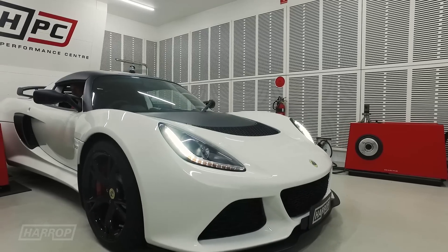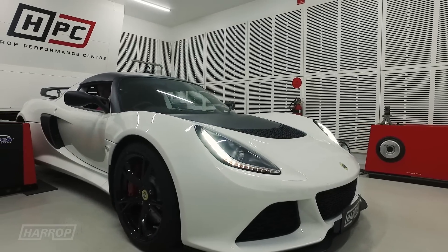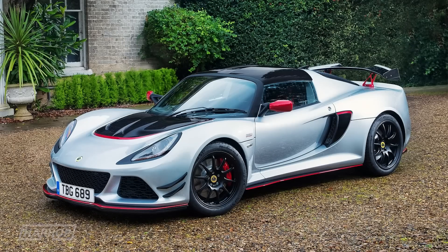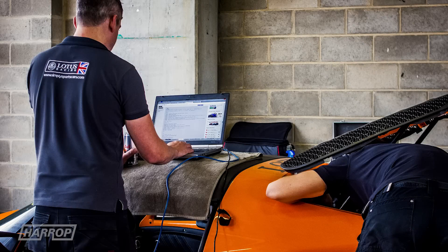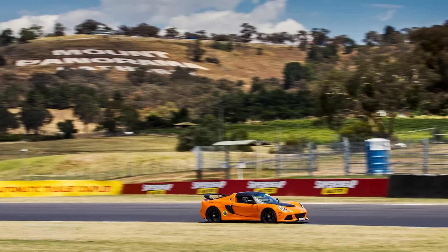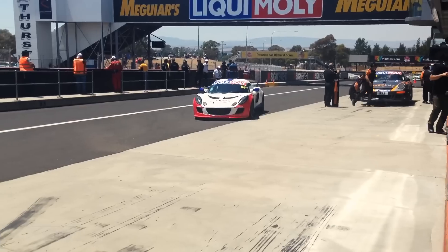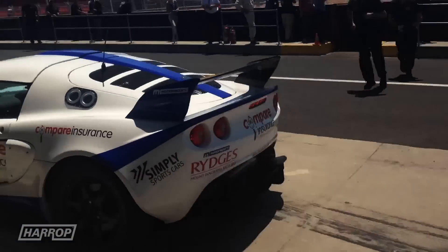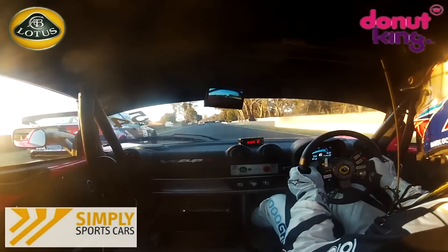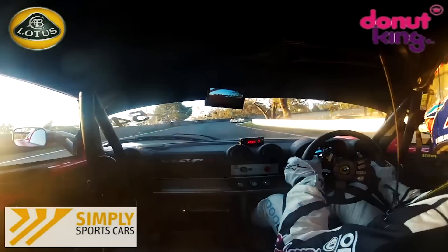The Exige continues in 2017 with the same powertrain offered as an Exige 350 or Exige 380. Our motorsport experience over the last three years working with Simply Sports Cars here in Australia on both track day cars and top-tier endurance racing builds for the Bathurst 12-hour, using the TVS 1900, provided an R&D testbed for the new system.